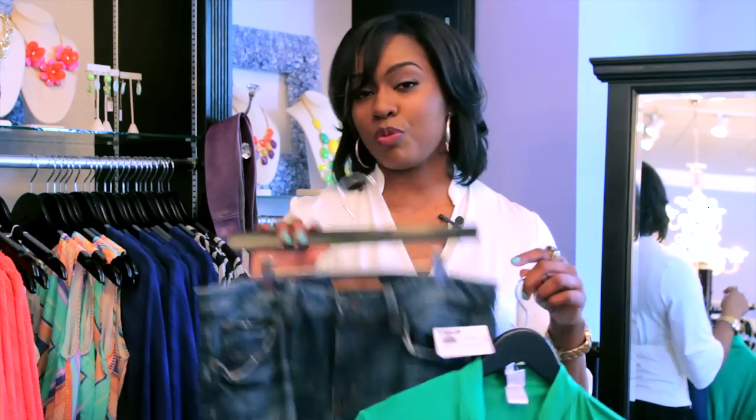So those three jeans are my recommendation for women who have a larger thigh and a little bit of a shorter leg: your trouser jeans, your boyfriend jeans, and your skinny jeans. Again, my name is Tanika Strickland of Panache Style Group here at Periwinkle Boutique in Alexandria, Virginia.